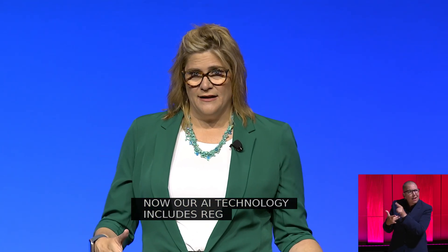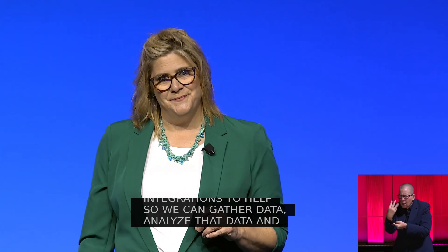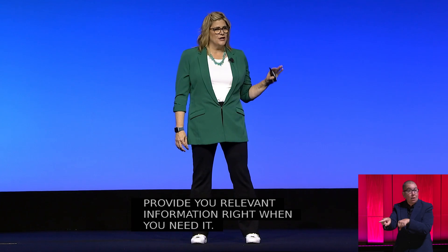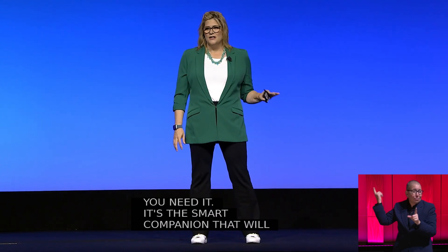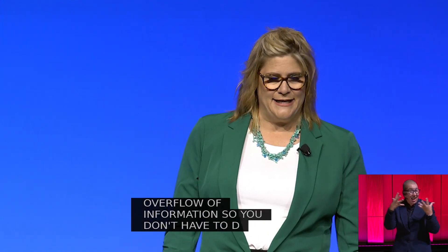Our AI technology includes RAG technology as well as Jamf product integrations to help gather data, analyze that data, and provide you relevant information right when you need it. It's a smart companion that will help you reduce that overflow of information so you don't have to dig through complex logs or piece together fragmented data.